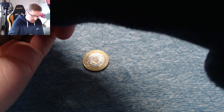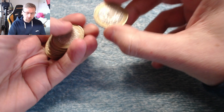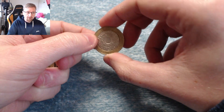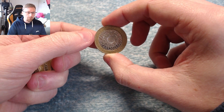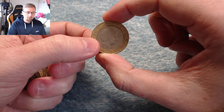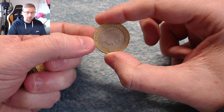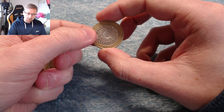£2 coins, because they are two different parts, can sometimes have errors. The first error is rotation errors — that would be where the obverse doesn't match the reverse. For example, if we hold it like that and rotate it, the Queen's portrait is correct. But if we turned it around and the Queen was upside down, that would be a rotation error and a coin worth keeping.